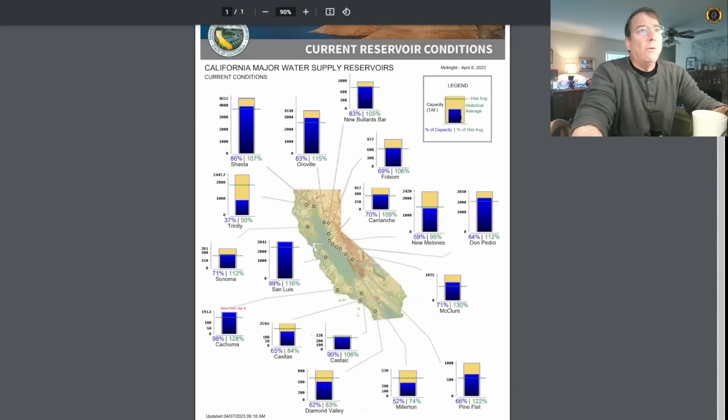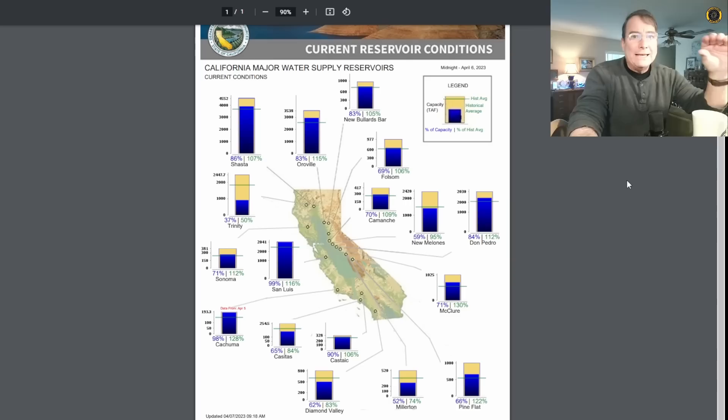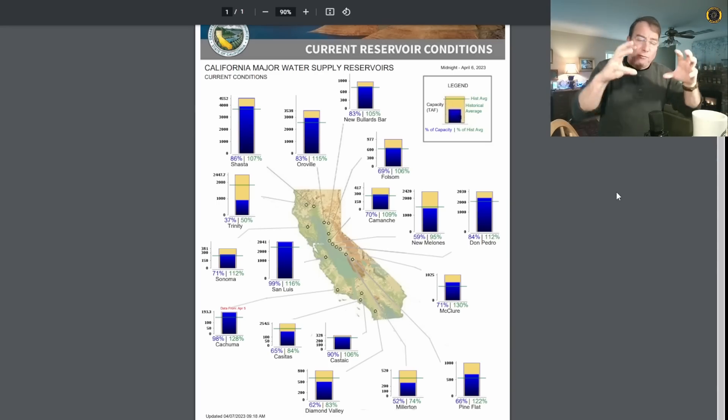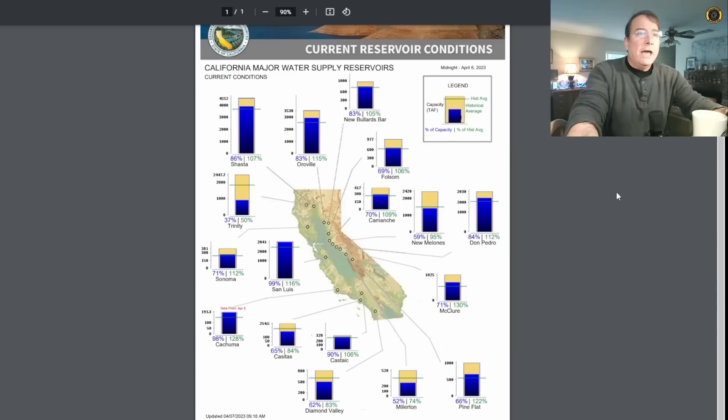Reservoirs across the state are, for the most part, all at their historical average level, except poor old Trinity Reservoir, still lagging behind the rest of the pack. The major reservoirs that have proper spillway gates are in the middle of flood control right now, maintaining reservoir levels to absorb the runoff. The Sierra cement is going to run off very slowly — even though it's 200% of normal, cold temperatures have solidified that snowpack and will make for a reasonable runoff throughout spring and summer.